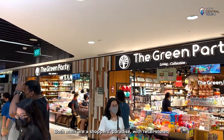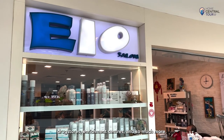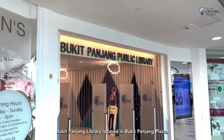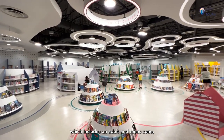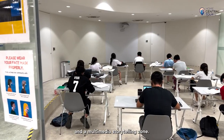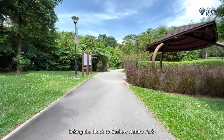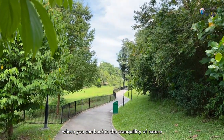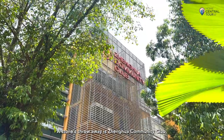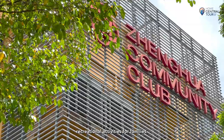Both malls are a shopper's paradise with retail stores, food courts, bubble tea shops, hair and nail salons, drug stores, enrichment centres and so much more. For bookworms, the revamped Bukit Panjang Library in Bukit Panjang Plaza includes an adult and teens zone, redesigned children's space and a multimedia storytelling zone. Zhenhua Park is at your doorstep with a park connector linking to Cashew Nature Park, where you can bask in tranquility while enjoying scenic views. A stone's throw away is Zhenhua Community Club, offering an assortment of exciting recreational activities for families.